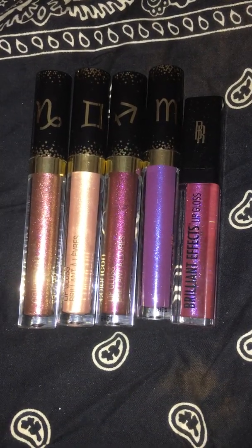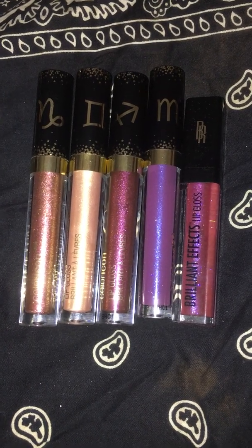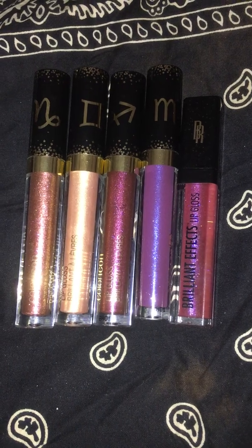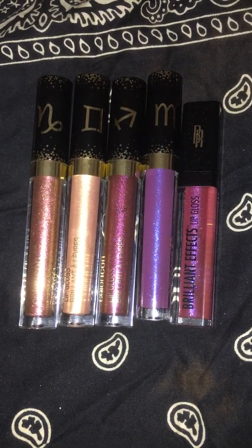So I hope you guys will enjoy this one. This is a lip gloss haul — a Walmart lip gloss haul because that's where I bought these purchases from. And it is featuring Wet n' Wild zodiac sign lip glosses and a Brilliant Effect. So let's get into it.